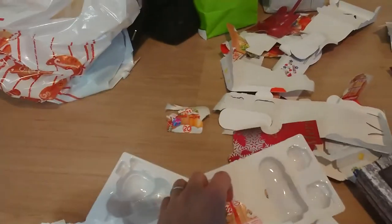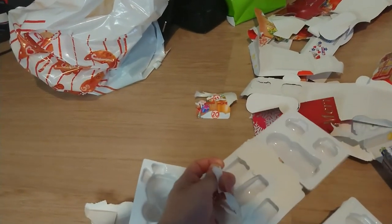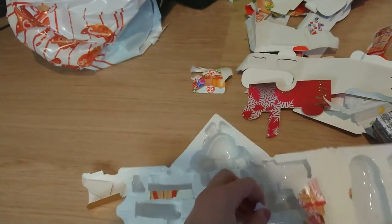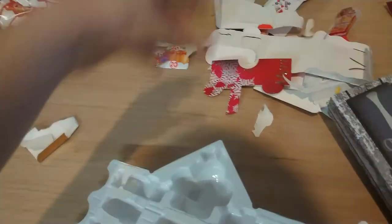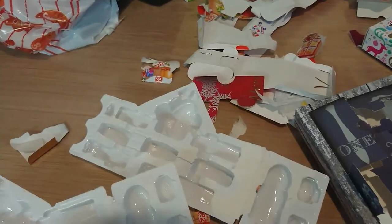Then there was this Kinder calendar. This one is interesting — they decided to glue the plastic and cardboard together, and all the cardboard should be taken out, which makes no sense. Why do that? Because it's not very recyclable that way.